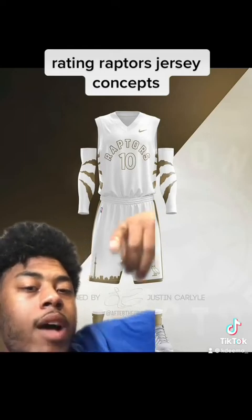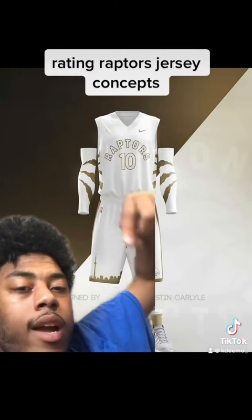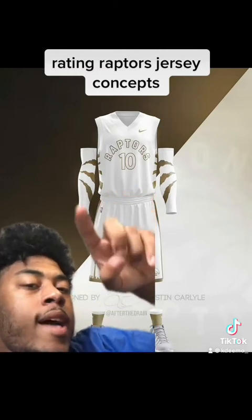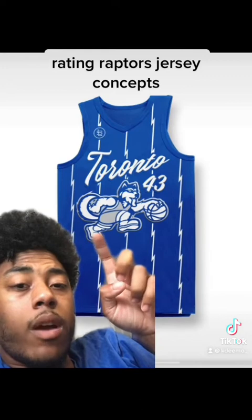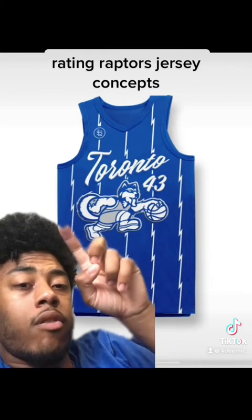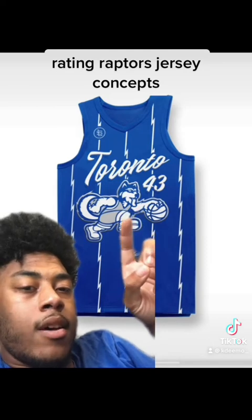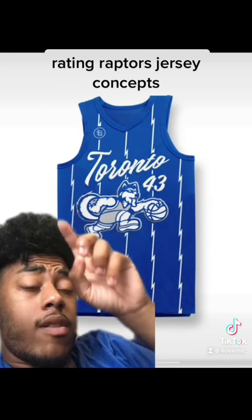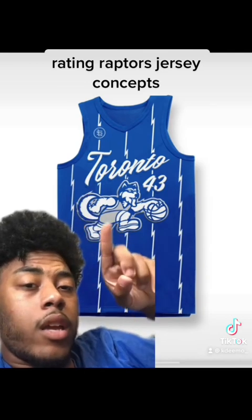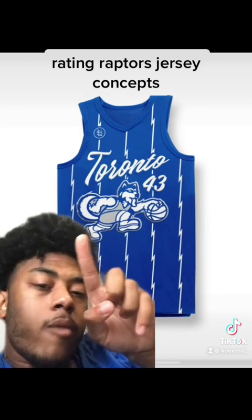The color just pops, and you have the city on the shorts, the OVO logo on the side, and stripes along it. I like how he added a little bit of creativity with the arm sleeve — that's very good. This next one is kind of similar to the OVO one but has the Toronto name in a different font and the Pascal Siakam number. It has the Husky in the middle and his brand name. I like the stripes along the middle, I like the Husky, and I like the font. I would give it a 9.5 out of 10. Let me know if y'all want more of these — like and follow for more.